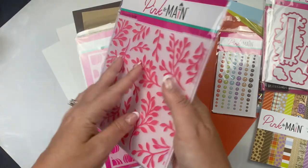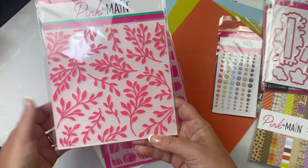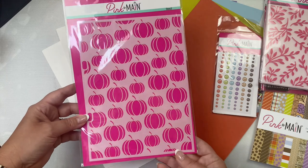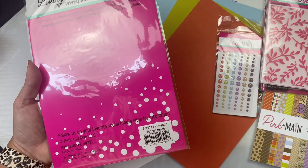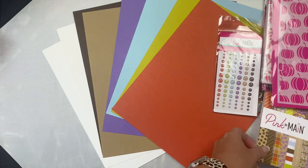I will definitely be using this a lot. Branches with leaves are really versatile and work for almost any type of card for any occasion. The kit also includes this large stencil that has holes on the sides so that it fits in the Pink and Main storage binders. It has pumpkins in different sizes — I love that this stencil is large so you can make many different sized cards with it — and it's called Pumpkin Patch.